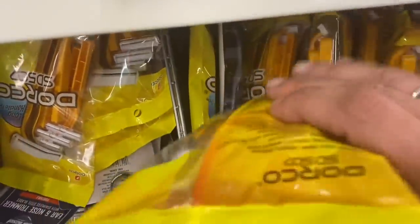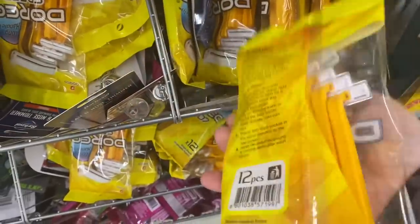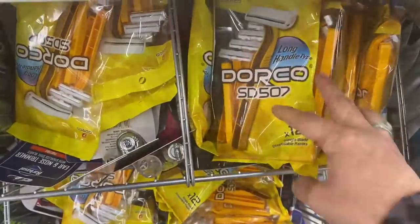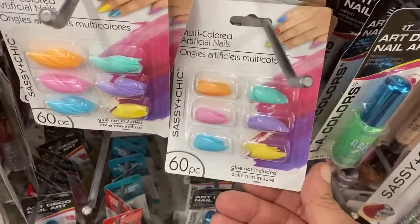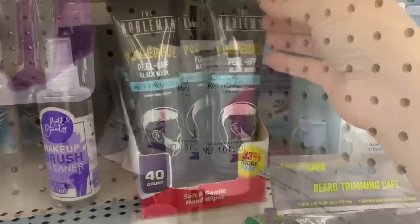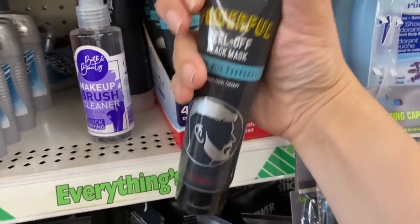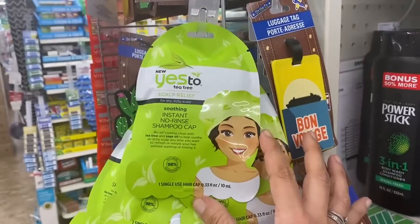In health and beauty, I'm seeing Dorco 12-pack of long-handled single-blade razors. Sassy and Chic has these multicolored 60-piece artificial nails in the stiletto shape, and they also have a little tube of cuticle remover. By Nobleman, they have this powerful peel-off black mask made with charcoal — they're putting that out again for Father's Day. And I see this Yes to Tea Tree instant no-rinse shampoo cap.